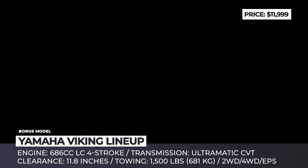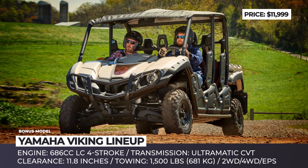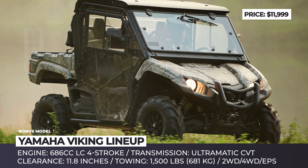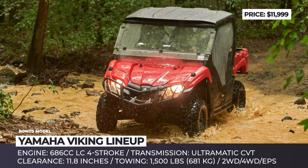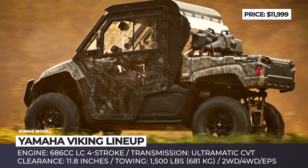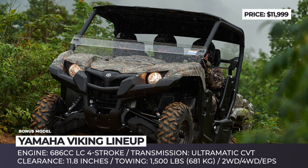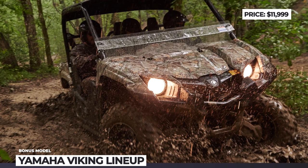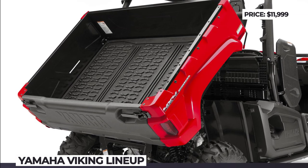Yamaha Viking. The limelight within Yamaha's side-by-side crowd is taken by the Wolverine and the pure sport YXZ models, but Vikings are the ones truly admired by people of labor. This UTV features the best-in-class cab room with true 3-to-6 passenger seating combined with a comfortable and confidence-inspiring ride. The Viking is built around a powerful 686cc liquid-cooled four-stroke coupled with a durable Ultramatic fully automatic CVT transmission, providing natural-feeling engine braking. The driver has an industry-exclusive three-position On-Command four-wheel drive system, letting you quickly dial between two-wheel drive, limited-slip four-wheel drive, and fully-locked differential four-wheel drive. There are six versions of the Viking currently on offer, with the ranch editions being the most feature-rich ones.